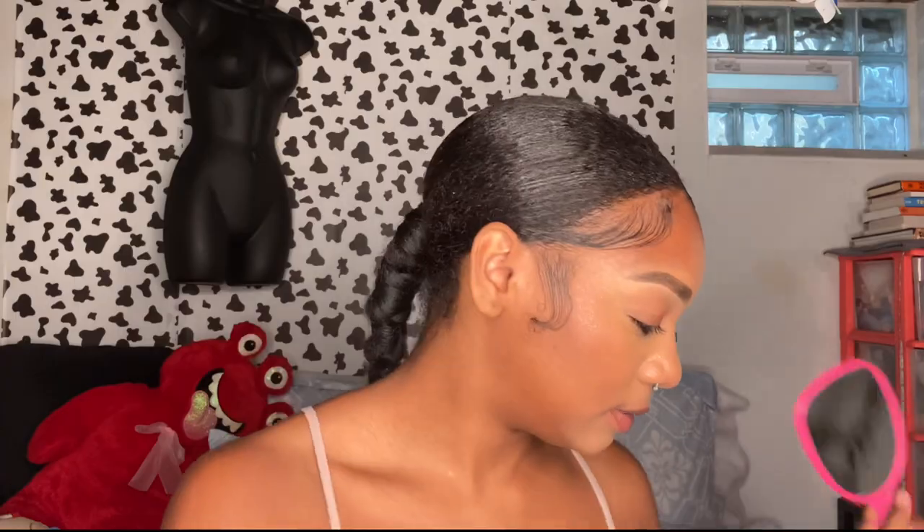I wipe off the extra powder and I'm pretty much done with my face. I set my face usually twice or three times — since I'm done with the base layer I'll set it now.